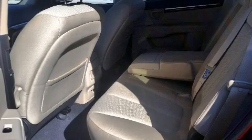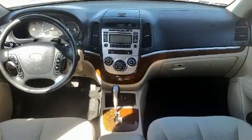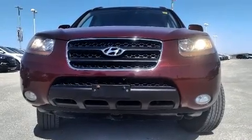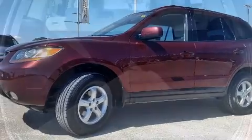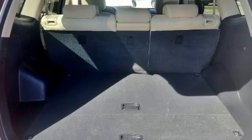Hyundai also prioritized safety and security by including dual front impact airbags with occupant sensing, front and side impact airbags, traction control, brake assist, anti-whiplash front head restraints, and four-wheel disc brakes with ABS.